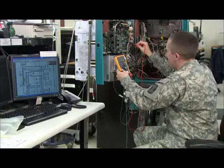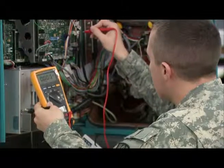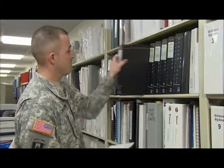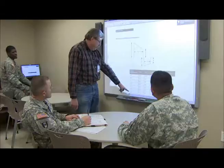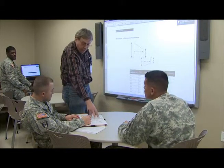As a biomedical equipment specialist, you will perform unscheduled repairs as well as scheduled maintenance. You will also research repair parts using manufacturer's literature, catalogs, and military publications, as well as collaborate with equipment manufacturers for technical advice and training.